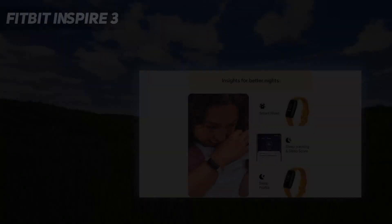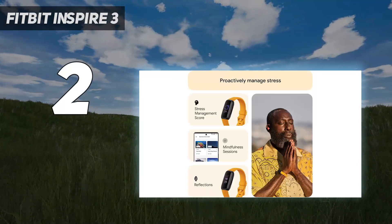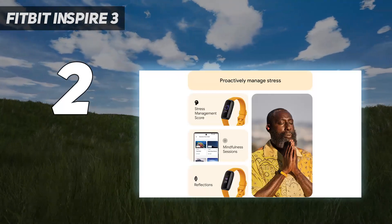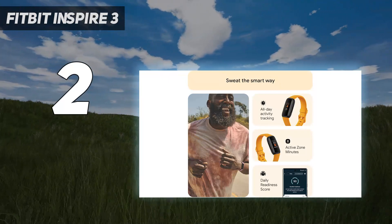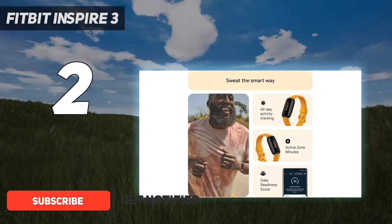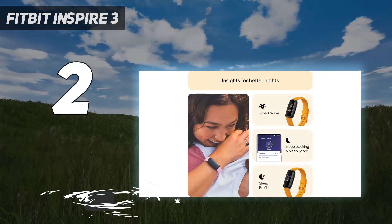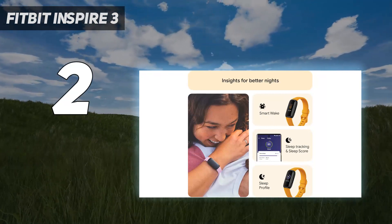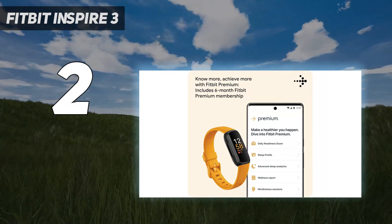Number 2 on my list: Fitbit Inspire 3. If you're new to fitness tracking, the $99 Fitbit Inspire 3 is the ultimate entry-level activity band and the best Fitbit for you. For a third of the cost of the company's smartwatches, the Inspire 3 gets basic health metrics, automatic workout tracking, and accurate sleep insights. It also comes with a free year of Fitbit Premium.